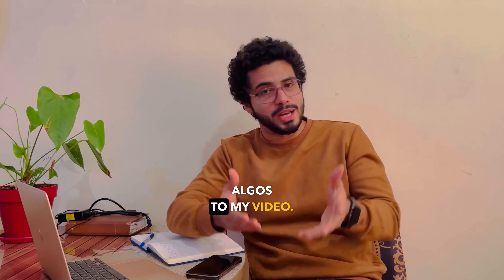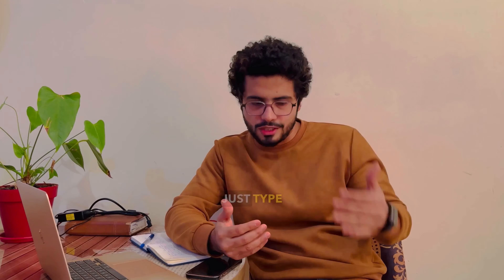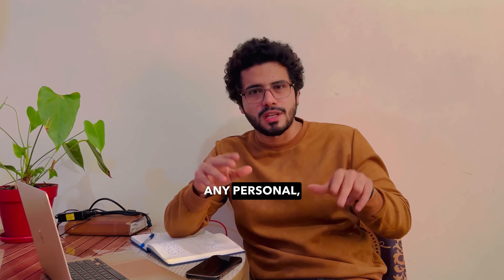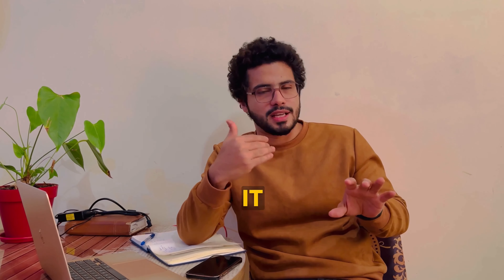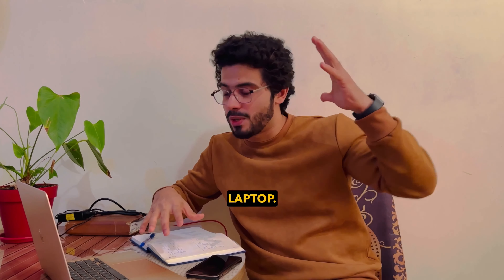I want you to subscribe to this YouTube channel and hit the like button — it will be very helpful for me to get good reach for my videos. Let me know in the comment box if you have any questions, I will definitely reply. If you have more personal questions, you can also put your email ID and I will answer through email.